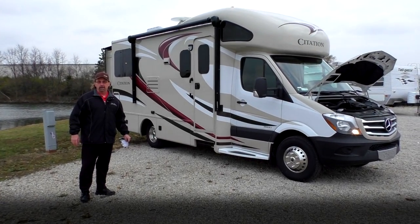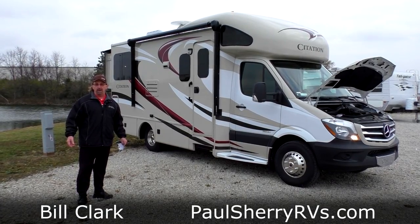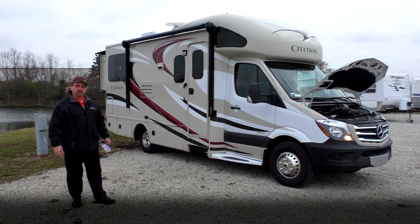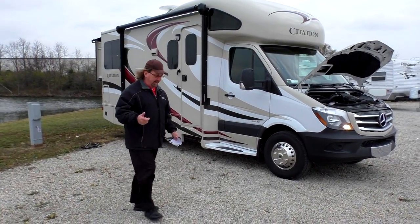Good afternoon ladies and gentlemen. My name is Bill Clark. We're here at Paul Sherry RVs in Piqua, Ohio. Today we're going to feature this Citation by Thor. It's on the Sprinter chassis and it's got the Mercedes diesel engine.